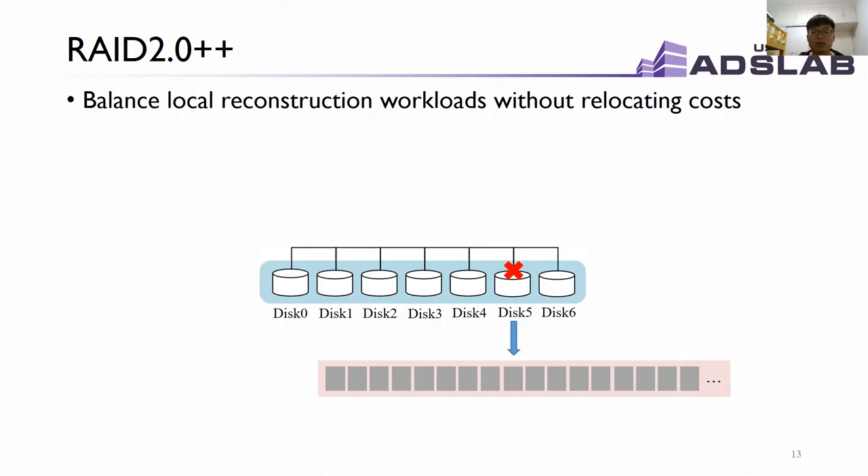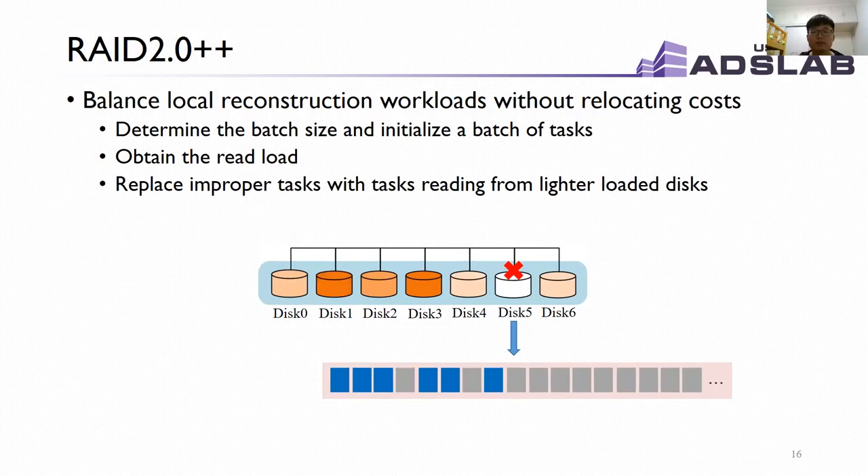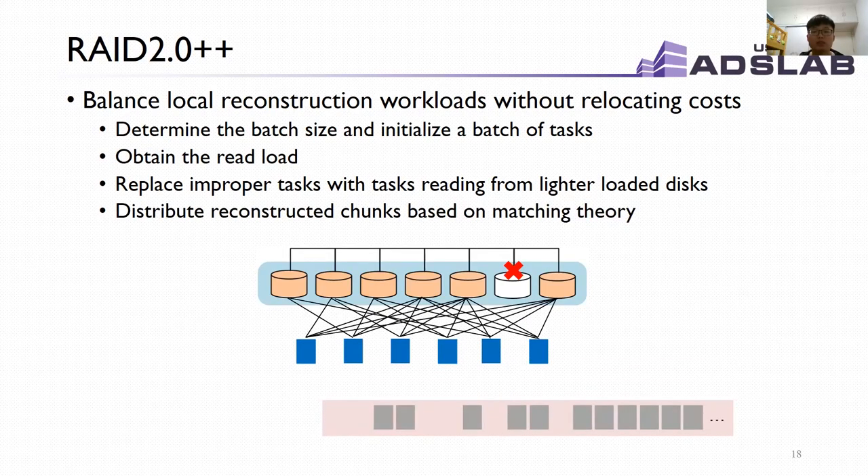When a single disk failure occurs, RAID 2.0++ consists of the following steps. First, we build a model to determine the batch size according to restrictions on rebuild rate and the intensity of foreground application IOs, and generate a batch of tasks. Then, we obtain the read load of each surviving disk induced by reconstructing the batch. To avoid heavily loaded disks, we choose tasks reading source data from lightly loaded disks in the pending reconstruction task queue to replace improper tasks one by one. Finally, we construct lost chunks in memory and distribute chunks to surviving disks using star-matching theory, processing all reconstruction tasks in batches.